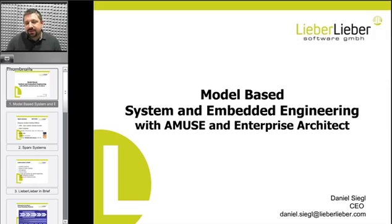Hello, I am Daniel Siegel. I am the CEO of LieberLieber. Today I want to tell you some stuff about model-based systems and embedded engineering based on Enterprise Architect from Sparx Systems and the Muse from LieberLieber.